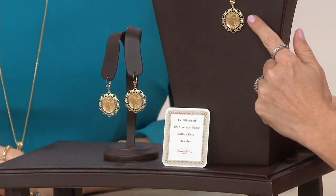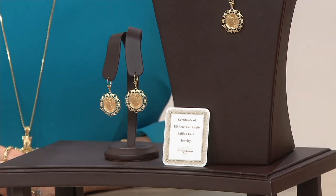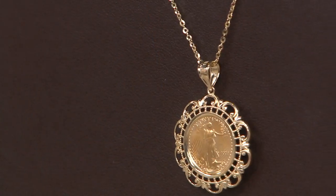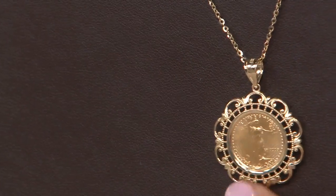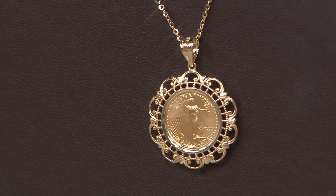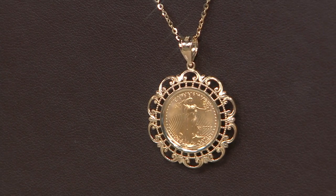Again, you're getting just the pendant, but it has a beautiful size bale, so you'll feel comfortable really sliding it over any chain that you love. What you're seeing in this shot is beautiful Lady Liberty with starbursts behind her and all the stars representing our states.